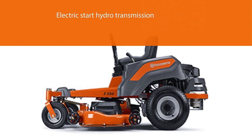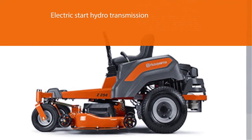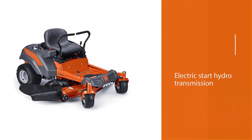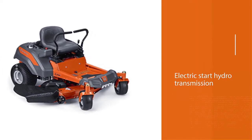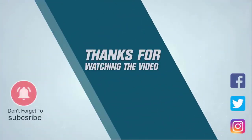With this power, the Ariens 915213 is able to reach speeds of up to six miles per hour — perfect if you have long flat stretches of yard. The high-back padded adjustable seat and three-way adjustable armrests give the Ariens a comfortable mowing experience. For more details, click the link in the description. Thanks for watching.